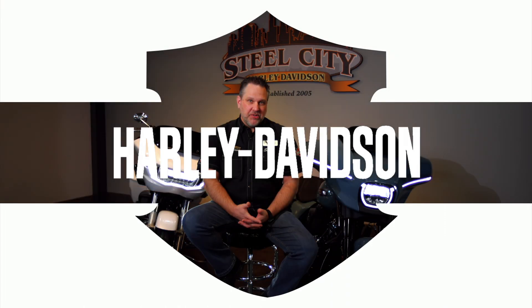Hey, what's up everybody? It's DJ from Steel City Harley-Davidson, and today we're here to introduce you to the new 2024 redesigned Street Glide and Road Glide.